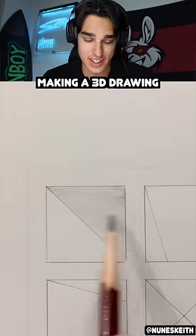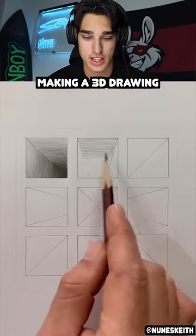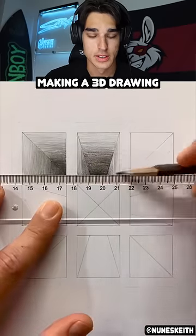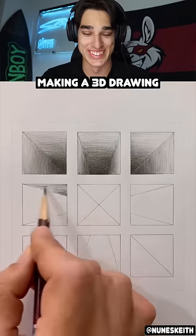They're shading it in. What's this going to turn into? I don't understand. A dark shaded box. Oh, that looks like a hole, bro. Like a giant hole in the floor. What is this supposed to be? I don't know what this is supposed to be, but it looks really cool.